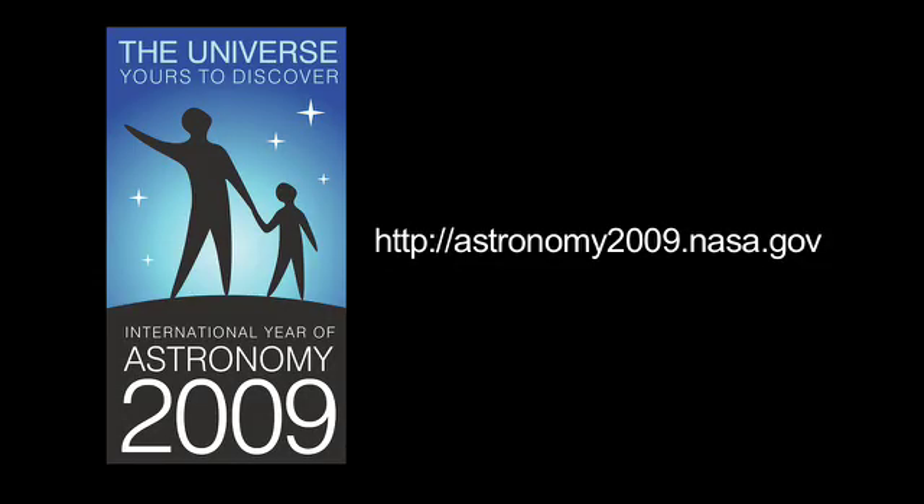You can read more about Venus revealed on NASA's International Year of Astronomy website, astronomy2009.nasa.gov. And you can learn all about NASA's missions at www.nasa.gov. That's all for this month. I'm Jane Houston Jones.